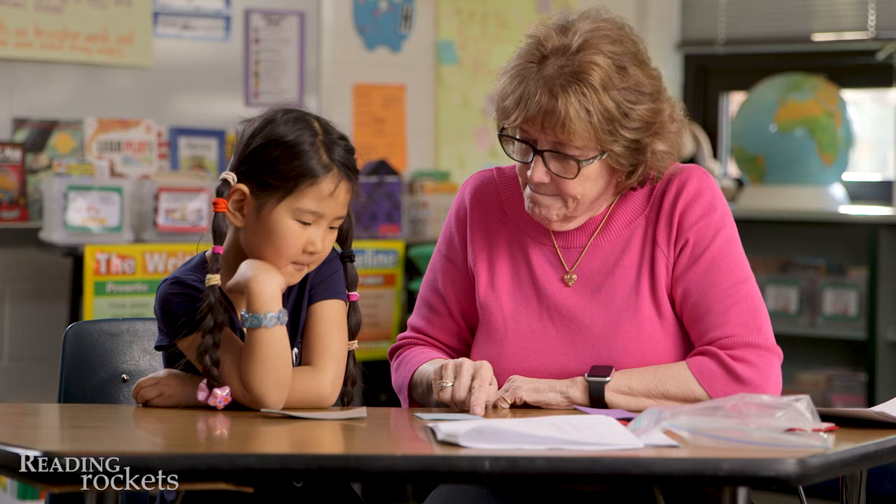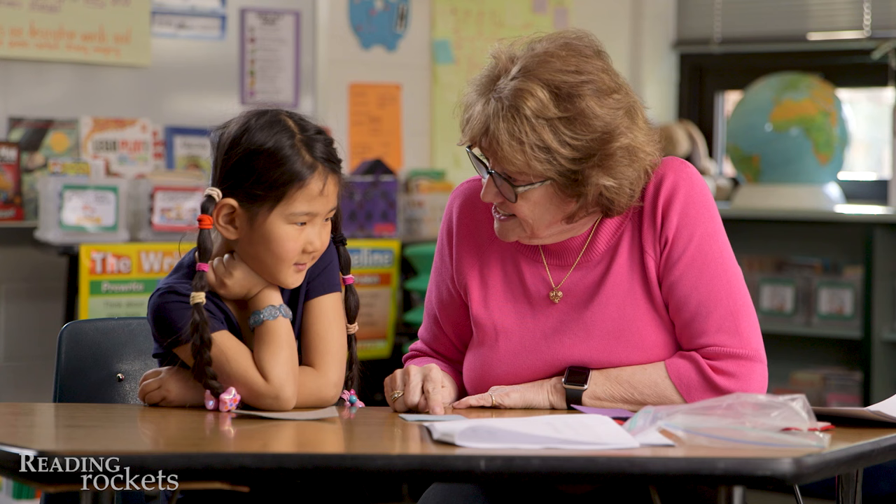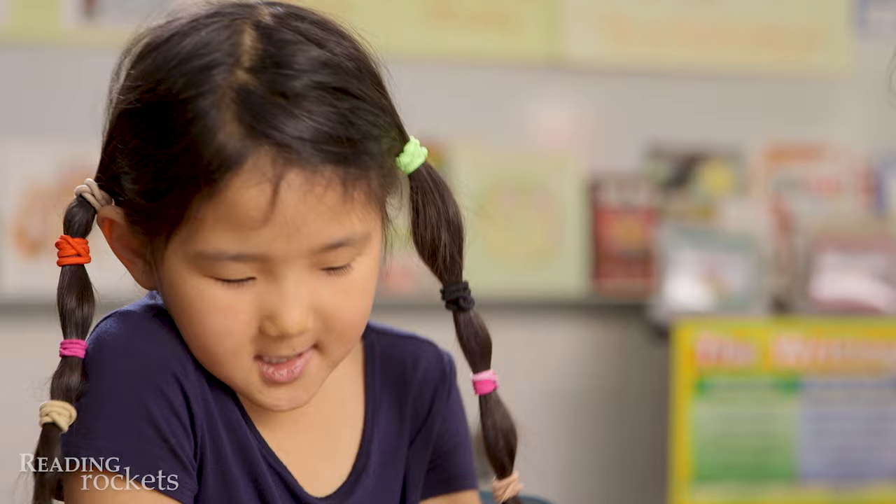So the way we teach them is by taking the beginning onset and rhyme and we ask them to blend it. Okay? You do it. Go. M. Make. Okay. M. Make. So what's this part? M. What's this part? Ike. What's the word? Make. Let's try this one. S. Ike. Say Ike. Ike. Okay. Ms. Farrell uses blank pieces of felt to represent each of the sounds. The felt helps Autumn think about parts of words and how she can blend them together as she'll need to do once she's reading.